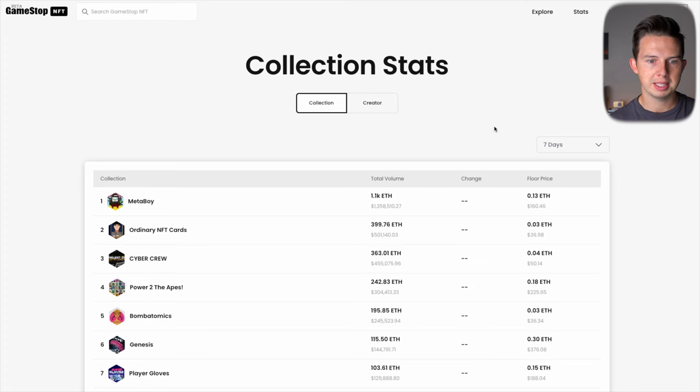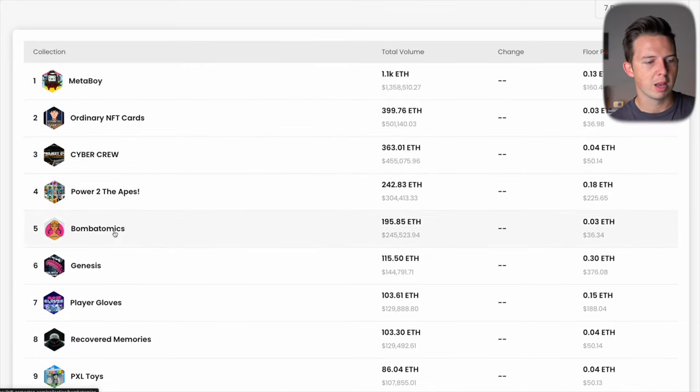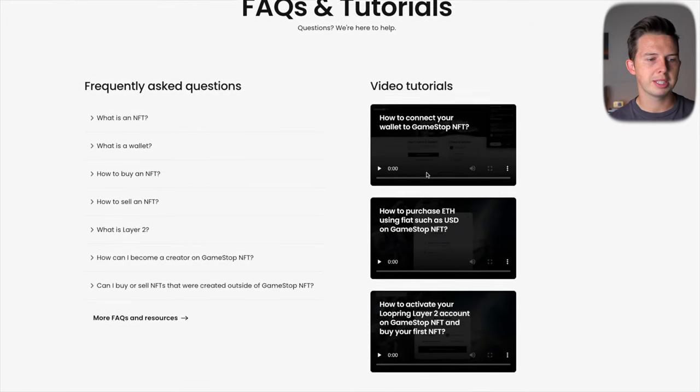Over on the Stats tab, looking at the seven-day time period, the most popular collection on GameStop is MetaBoy with 1,100 ETH in total volume over the last seven days, with a floor price of 0.13 ETH at about $160. Rounding out the top 10 are Ordinary NFT Cards, Cyber Crew, Power to the Apes, Boom of Atomics, Genesis Player Gloves, Recovered Memories, PXL Toys, and The Roaring 20s.